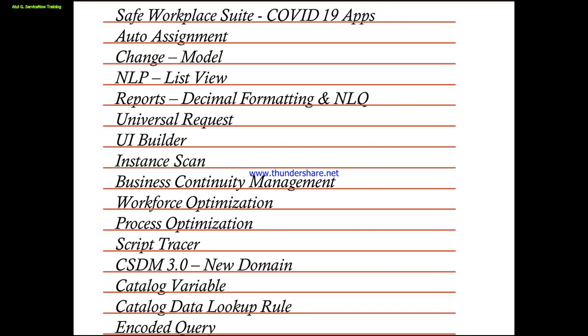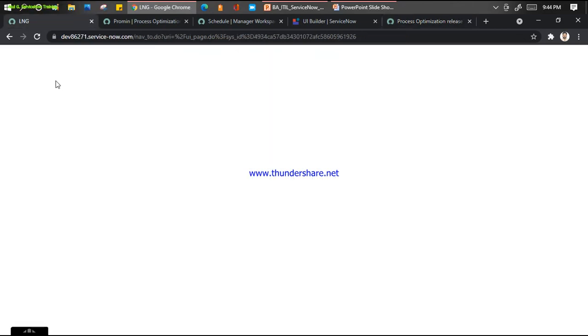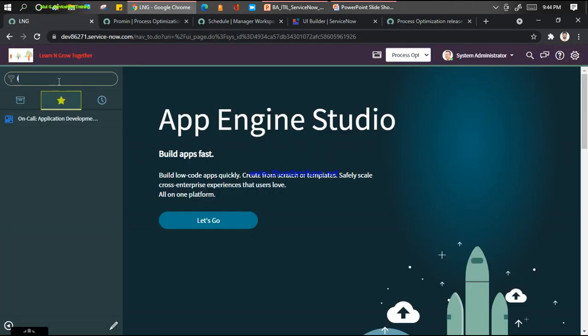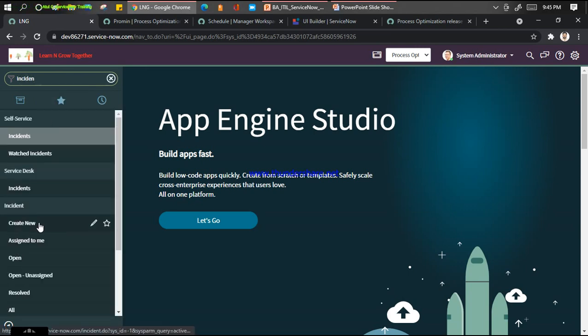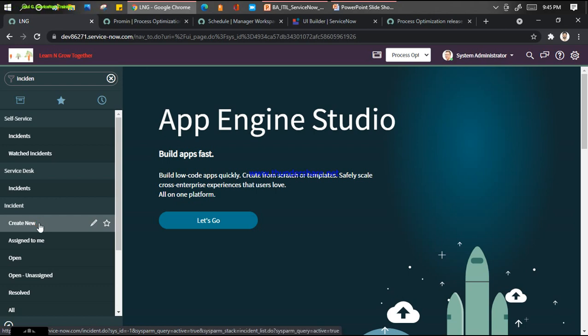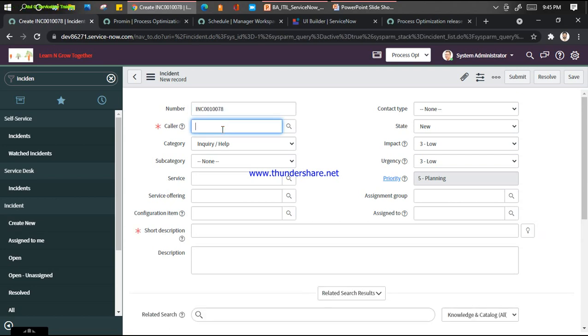The second feature introduced by ServiceNow is called Auto Assignment. It looks very small but let me show you a practical example. So what ServiceNow provides here - let me create one incident. Click on create new, and I'll put a caller here.